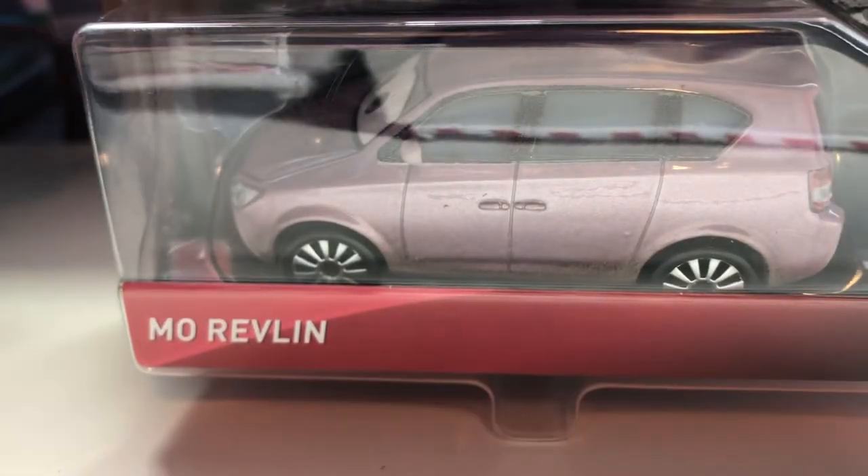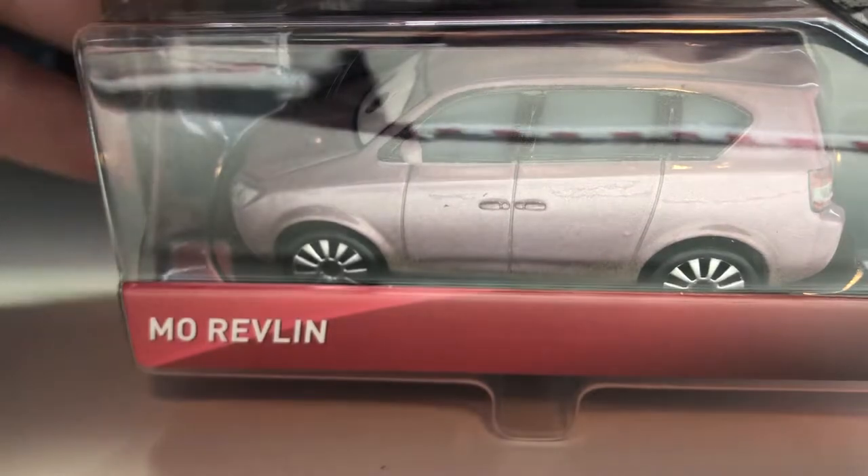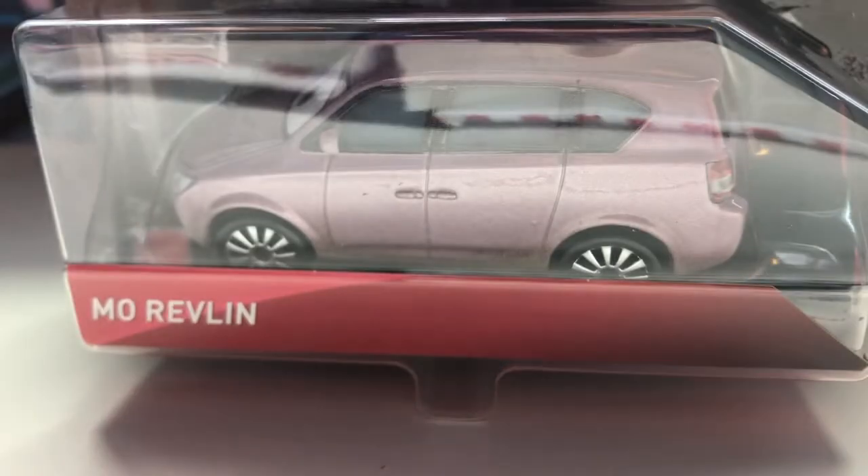Hello everybody and welcome back to another video. Today we are taking a look at Mo Revlin, who I just got in the mail less than 10 minutes ago. I ordered her for $20 from Get Me Collectibles. I'm actually recording with this — the old Meets the Cars encyclopedia — so I'm kind of just recording in this little area right here. I'm going to set the camera down about right there.